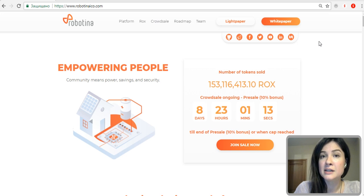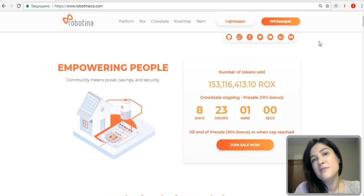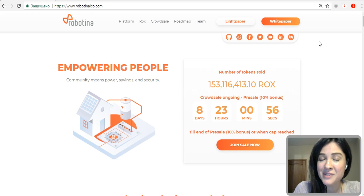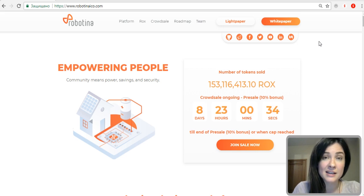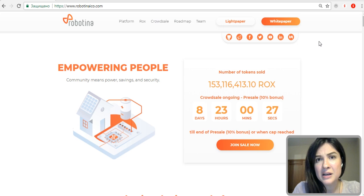Before I start telling you about Robotina in more details, I have to point out the fact that impressed me most while I was researching their website and the ICO project itself. This is the fact that Robotina has been on the market since the year 1990, so they have 28 years of experience in the energy market. Have you ever seen an ICO project with 28 years of experience on the market? I personally haven't, and this is quite an outstanding and unique thing about this project.